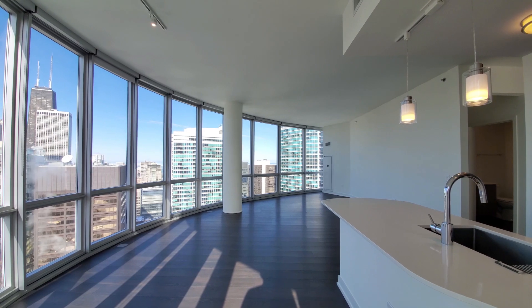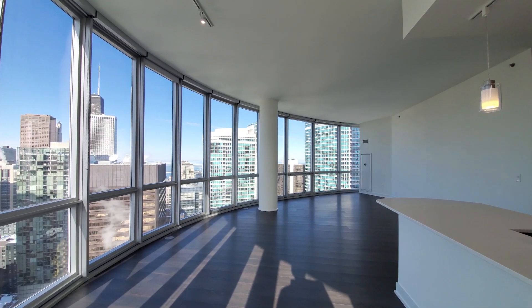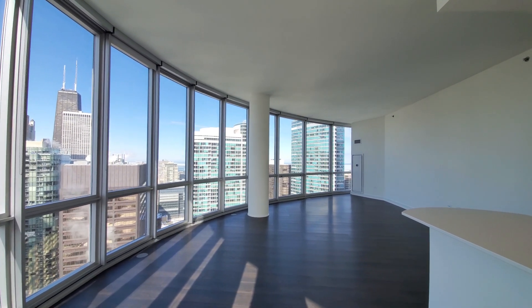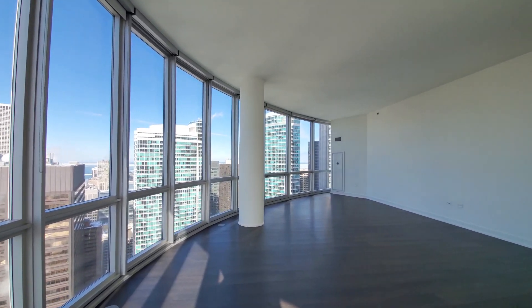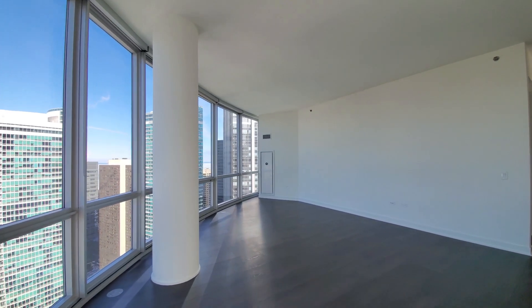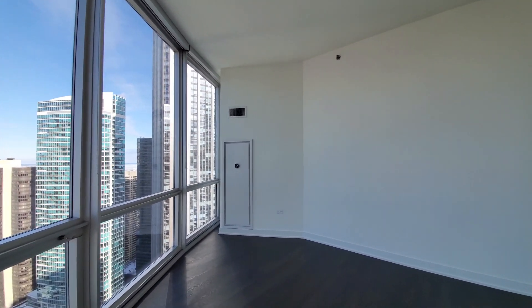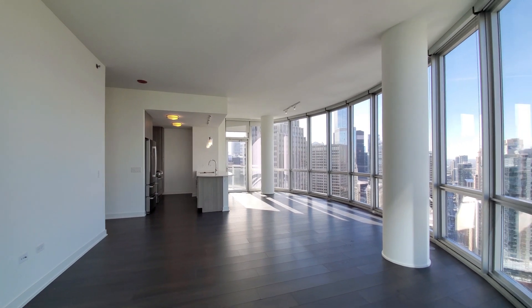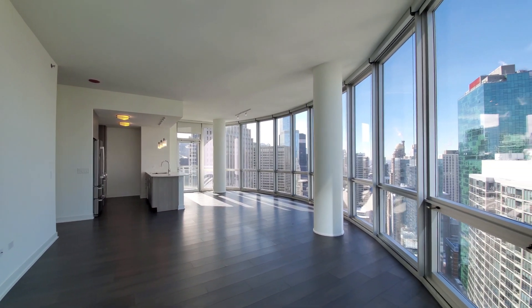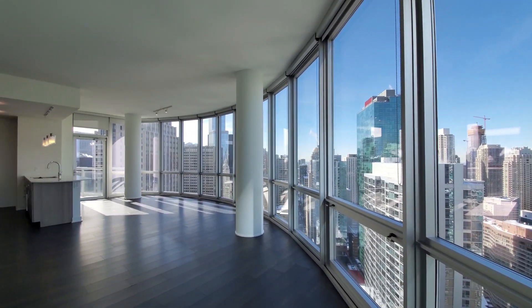Just stepped in off the balcony to a spacious living and dining area. Nine-foot ceilings and plank flooring throughout the apartment. Floor-to-ceiling windows with roller blinds. There's a Nest thermostat on the opposite wall. Great volume of space and enormous flexibility in laying out a great deal of furniture here, including a variety of options for a home office.